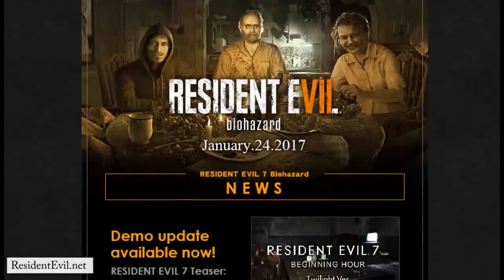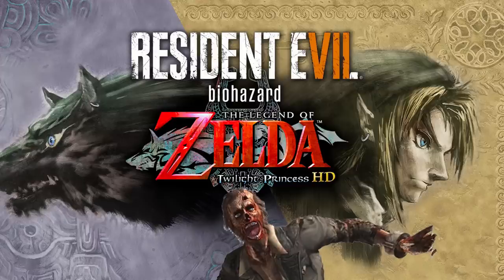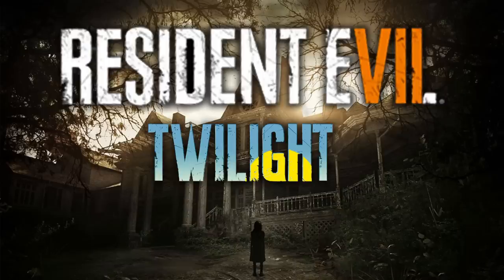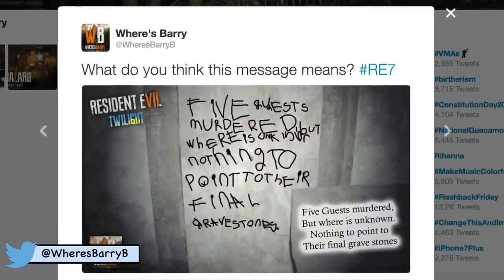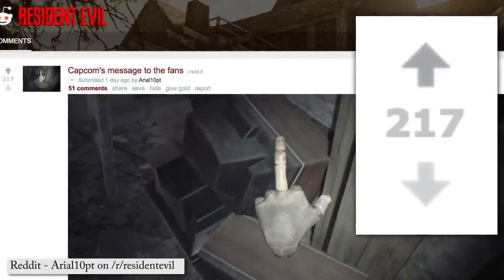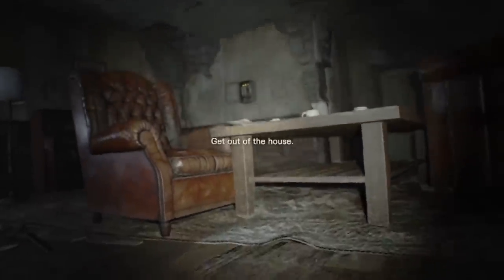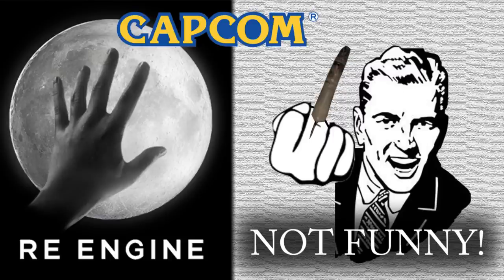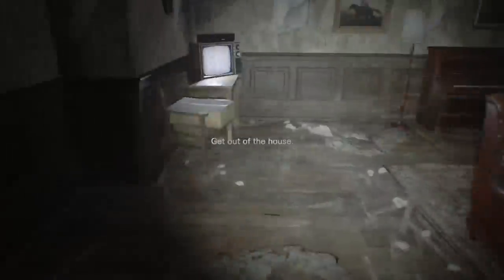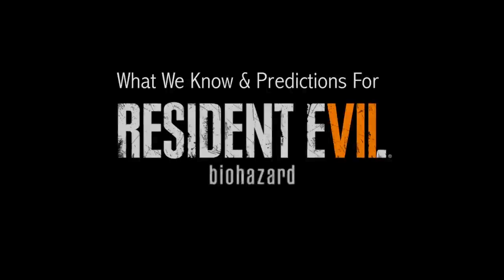The updated Resident Evil 7 demo — Twilight New Moon, Twilight Princess, Twilight Zone, Twilight Version — is out, and there is one glaring mystery that is stumping game players. While many think there is no mystery and it's just Capcom giving us the finger again, it might be good to take a closer look and get some new comic material as we explore the latest mystery from the Resident Evil 7 demo.